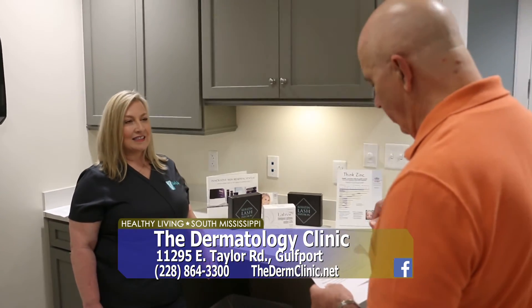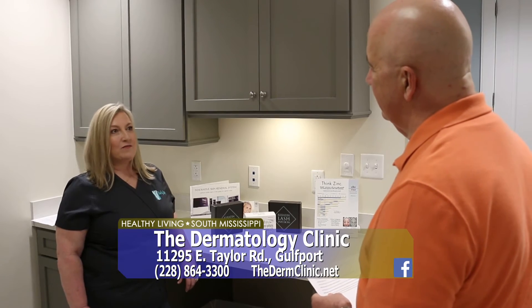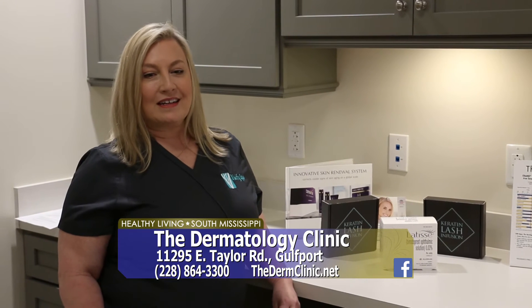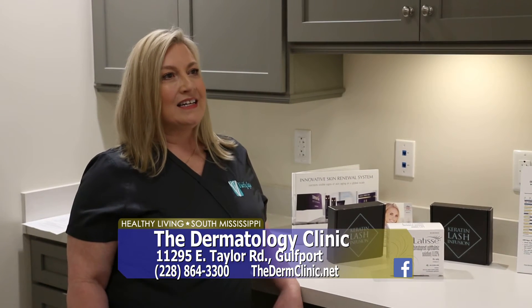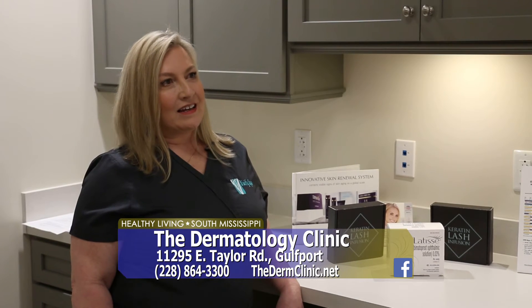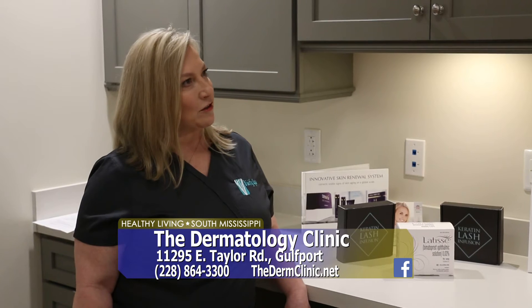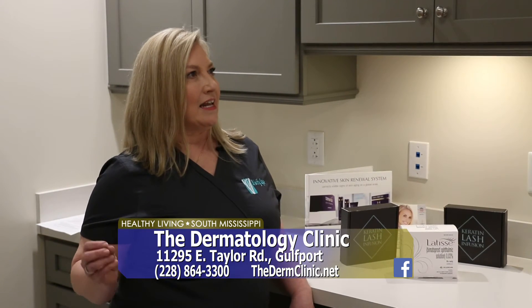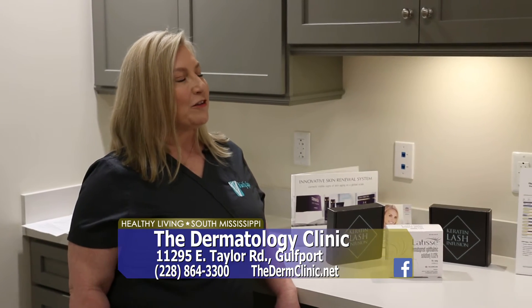What makes having this treatment done here at Vivify Spa different from any place else? We're the first clinic on the coast to offer this treatment. We feel like it's a luxury treatment — you're relaxed, pain free. We're not using the same chemicals that are in a standard lash lift, and we're infusing keratin and giving conditioning to the lashes that makes them stronger and healthier.